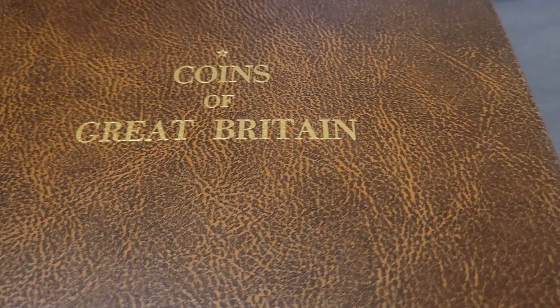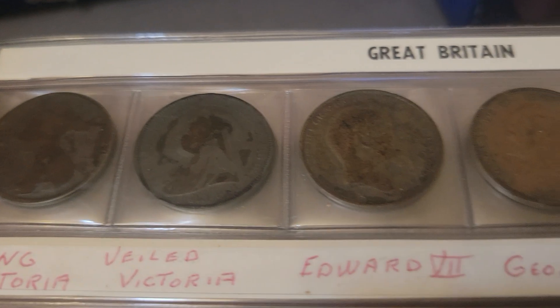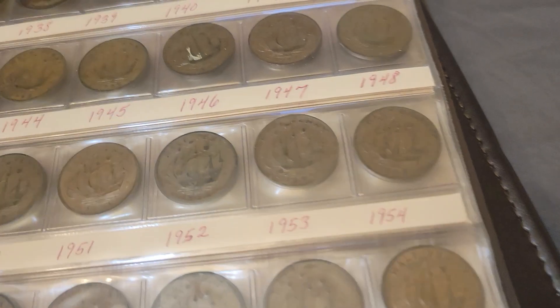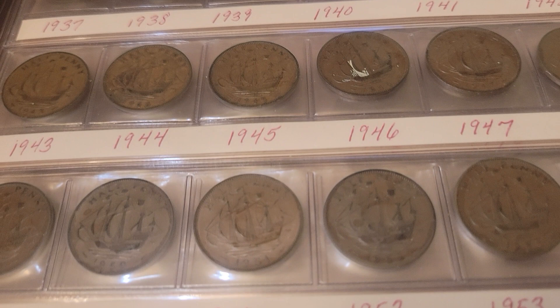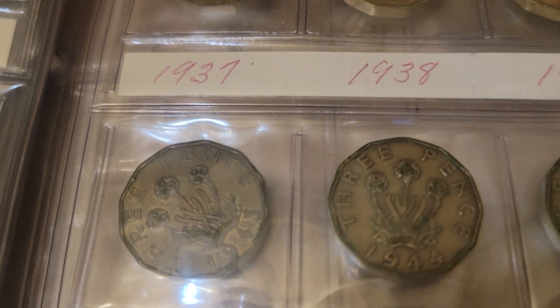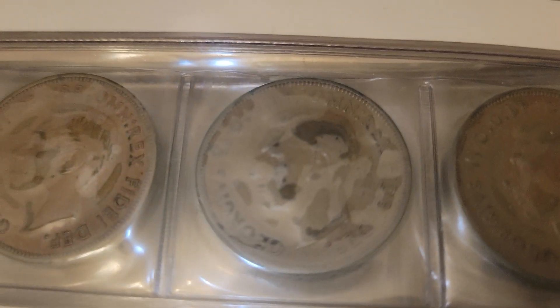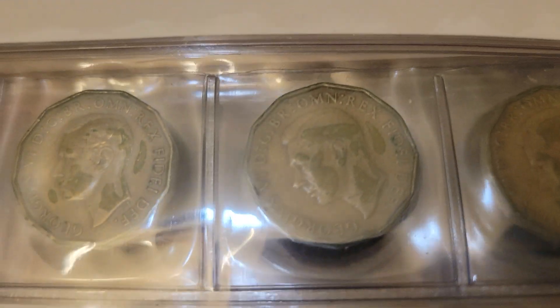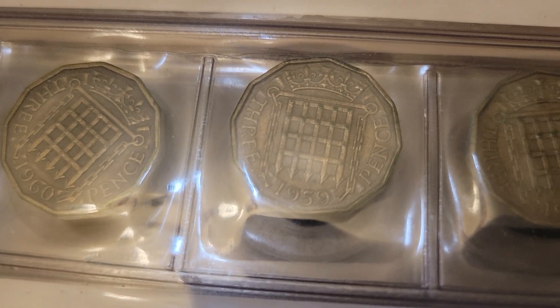We've got a bunch of the Coins of Great Britain right here — look at the different years. There are quite a few different ones. Look at the face — you go from different faces on each one, different ears, different faces. They actually changed the backs on them from year to year as well.